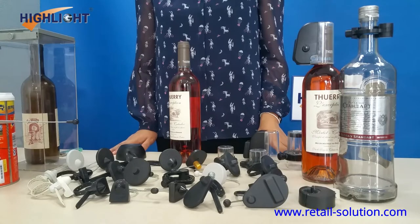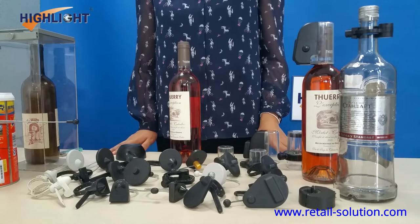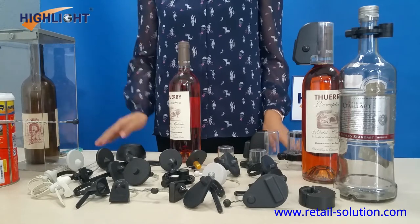Highlight Bottle Tech provides secure anti-theft protection for a wide variety of bottled wine and spirits. Highlight supplies two kinds of EAS bottle solutions: Bottle Tech and Bottle Cap.